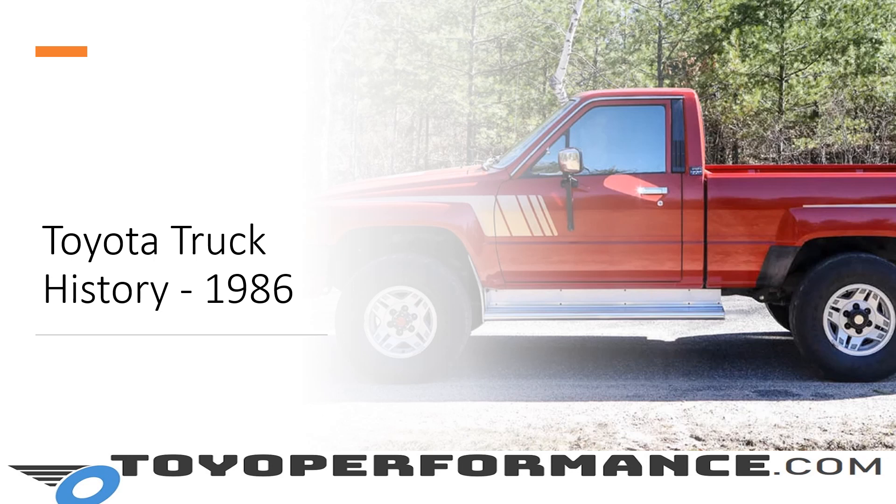This time we are focusing on the year 1986. It was a really banner year for Toyota trucks as they fully transitioned away from the solid front axle, and every truck produced had the independent torsion bar front suspension, which did improve ride handling and probably did impact some of the fuel economy numbers as well.